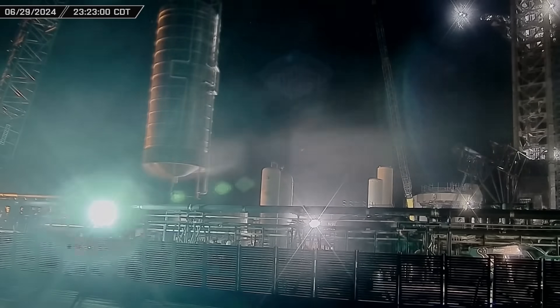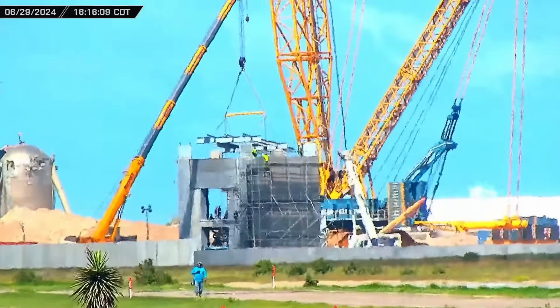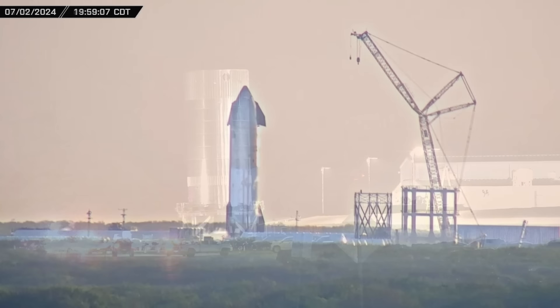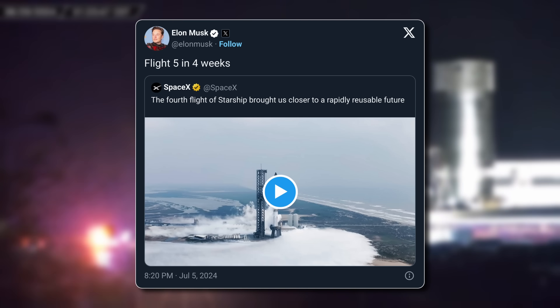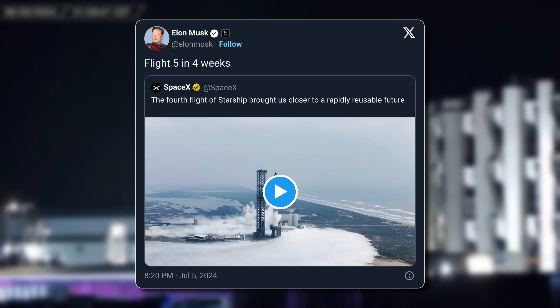With teams completing the scrapping of the old vertical cryotanks, other teams at Starbase continue working on the new launch tower. Ship 31 resumes its test campaign, and B14.1 is returned to Sanchez. A new announcement from Elon that Flight 5 is just four weeks away. Now let's dig into this week's update.